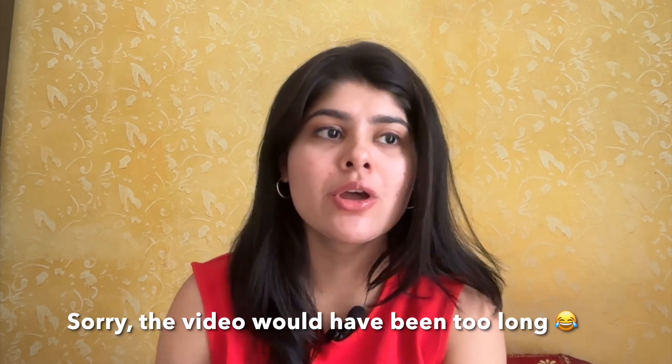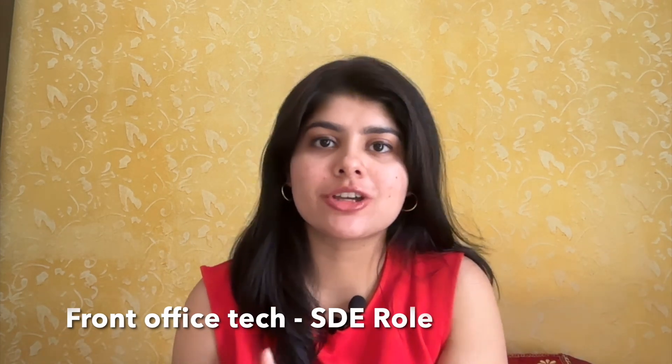It's a hedge fund — a company that pays a lot. I recently appeared for their interview for a full-time front office SDE role. I previously shared my internship interview experience in an earlier video, but this one covers my full-time interview experience, which had five rounds.